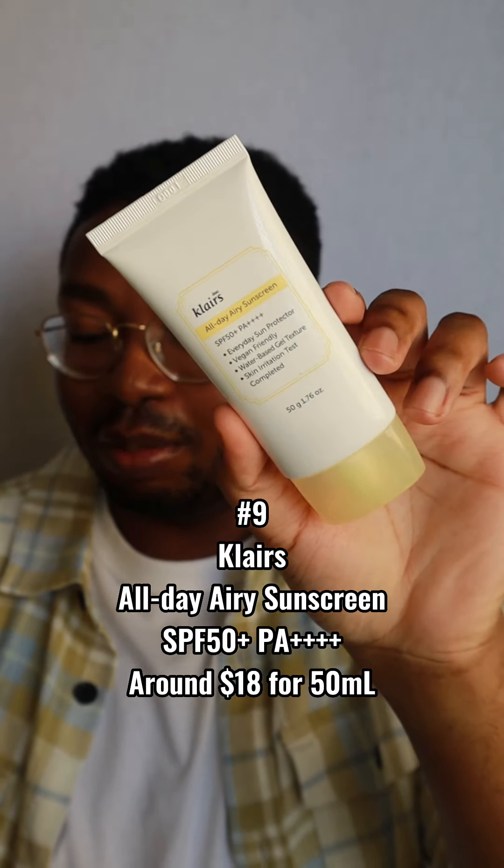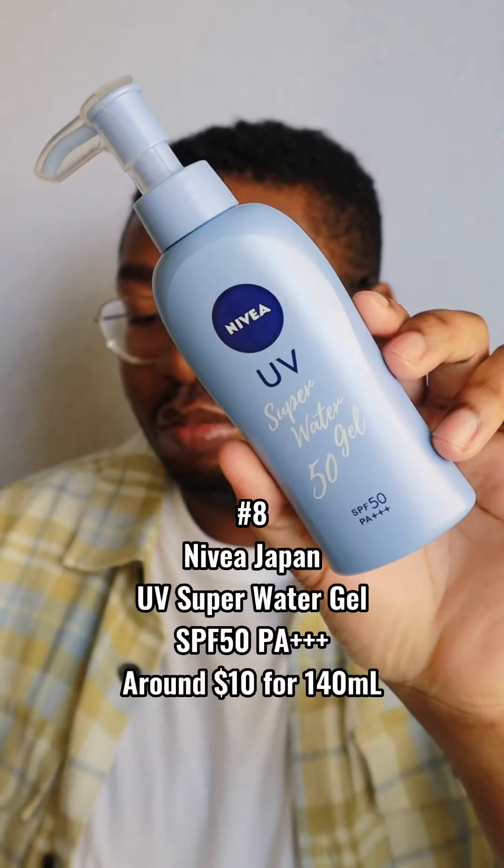Next up, number 9: the Clairs All Day Airy Sunscreen SPF 50+ PA++++, retailing for around $18 for 50ml. This is the updated Clairs SPF from that whole fiasco a couple years ago where there were issues about testing. It's been updated with newer filters, beefed up with more protection and more testing. It feels lightweight and easy to apply. It does have a radiant finish, so super oily skin might not like this one, but I reached for it a lot — it was a good day-to-day SPF, especially when I was using something mattifying underneath.